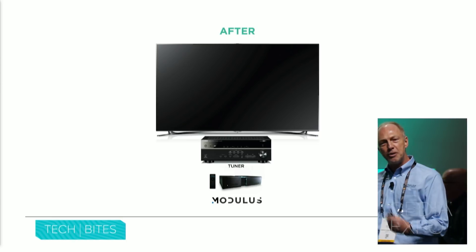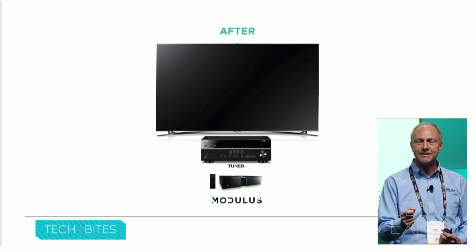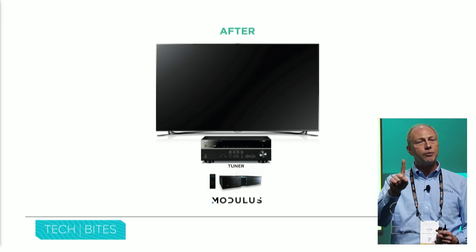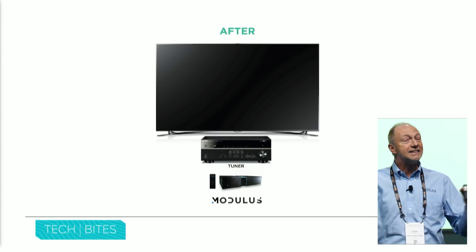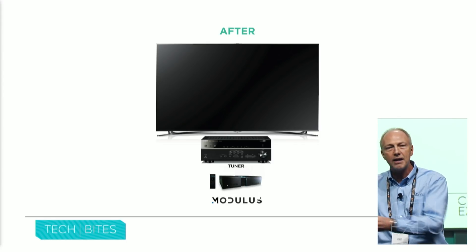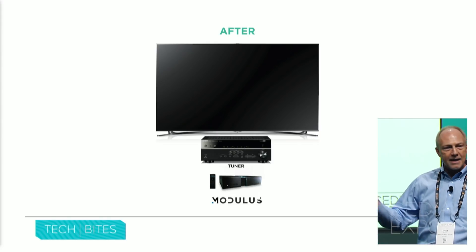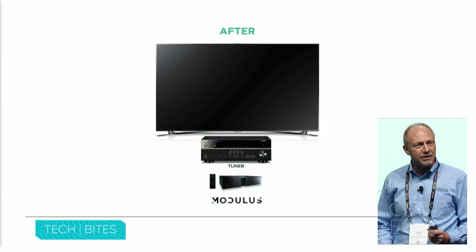Your media should be fun — you should be enjoying it. With Modulus, it is. With Modulus, you have one input, one amazing remote control, one consistent user interface for everything from TV, to movies, to your music, to streaming content, to all of your family photos and movies. Everything together in one system. With Modulus, it's simple. No more frustration.